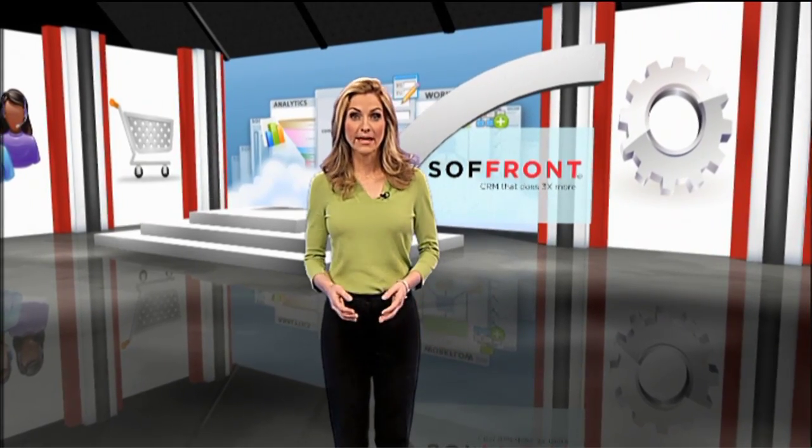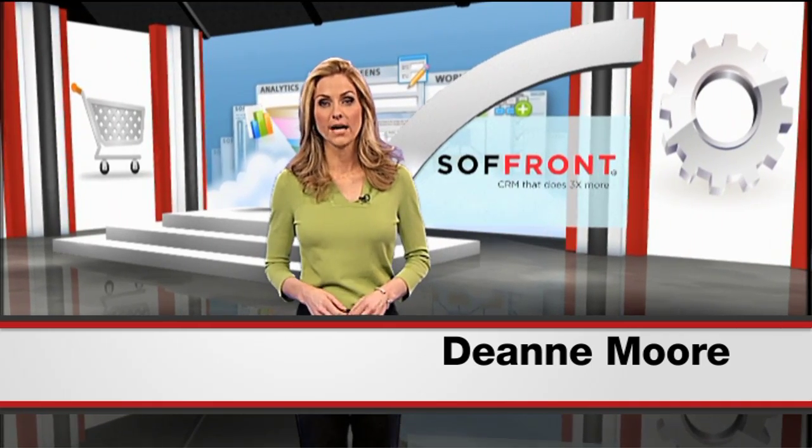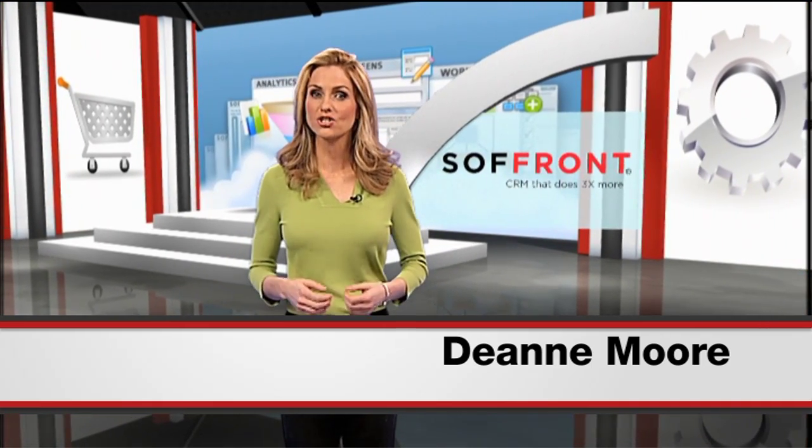Has your customer relationship management software made managing your customer relationships impossible? If you're spending more time inputting data than you are actually talking to your customers, maybe it's time to quit your CRM. That's right — CRM software that requires 20 steps to make and record a phone call is wasting your sales force's valuable time.